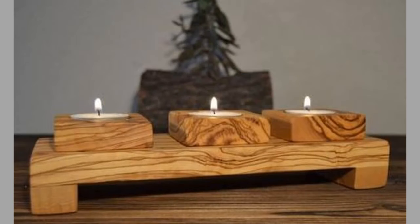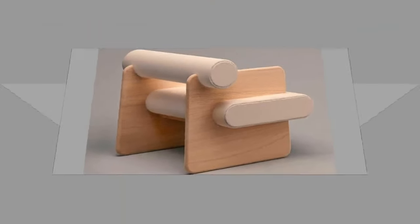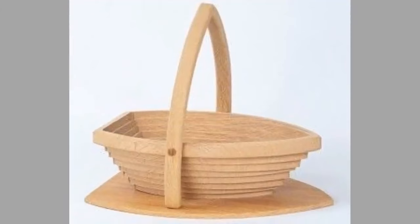Hello there, welcome to our channel. Today we will show you another collection of wood furniture and wooden decorative pieces for your home decor. Watch the video until the end to see these beautiful ideas and get inspiration.